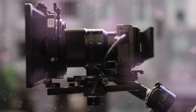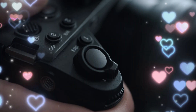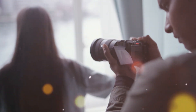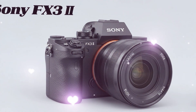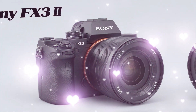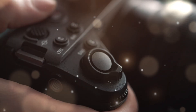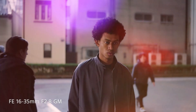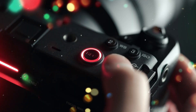The global shutter. After the release of the A9 III, the filmmaking world went silent. Could Sony actually put a global shutter into the FX3 II? If they do, it's game over. No more rolling shutter artifacts. No more wobbly lines when filming fast-moving cars or handheld action sequences. Every single frame would be perfectly sharp, perfectly aligned, and perfectly professional. And even if they stick to a traditional rolling shutter, the readout speeds on the new XP-driven architecture are expected to be so fast that rolling shutter becomes a ghost of the past.